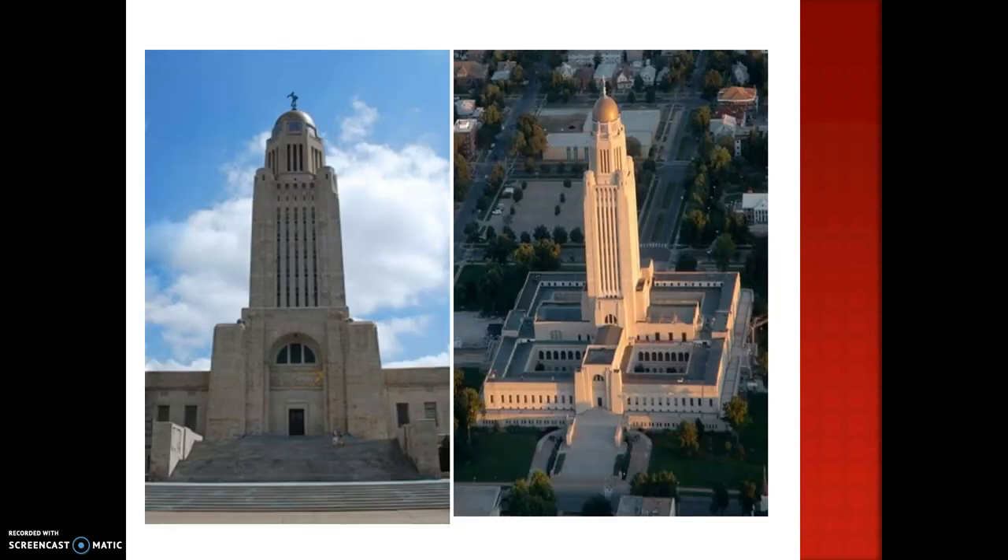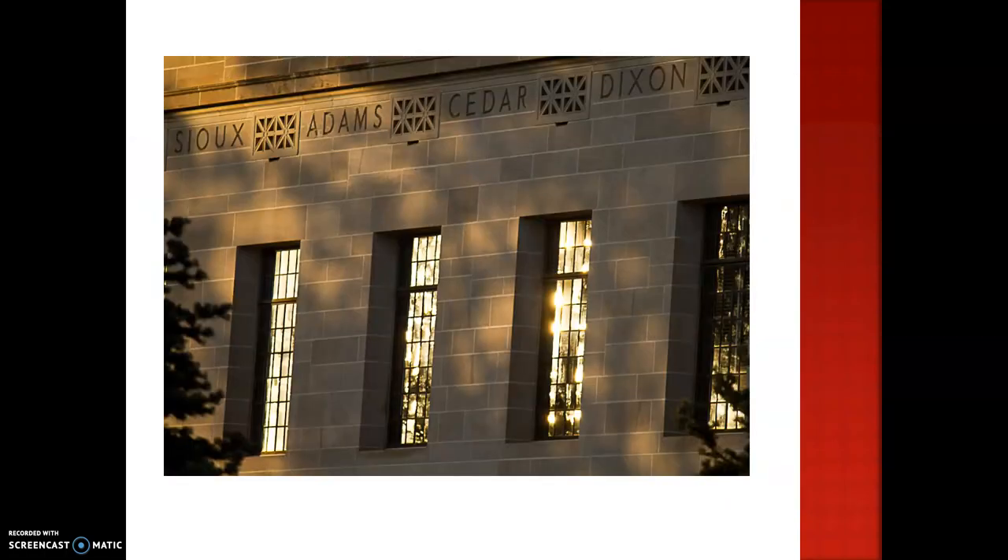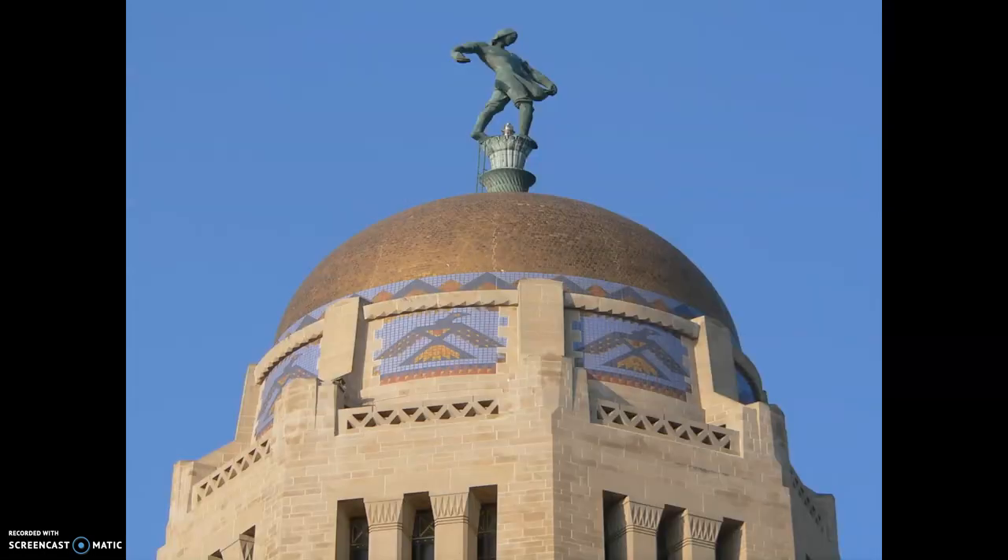Here are some photos to show some of those things we just talked about, like the 48 steps, the pioneers going west above the north door, and you can see our sower on top. Here's a close-up of the sower and those pioneers. Some of the counties are listed in this photo. Here's another angle of the sower. This is a great photo to also show the thunderbirds.